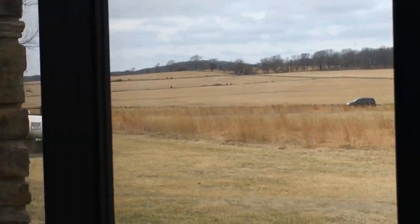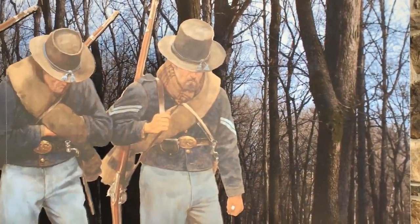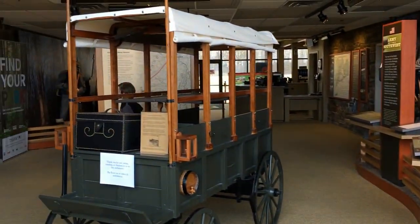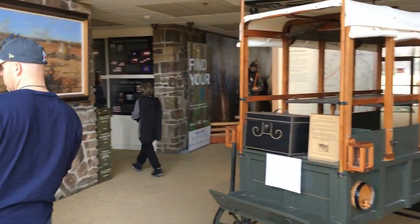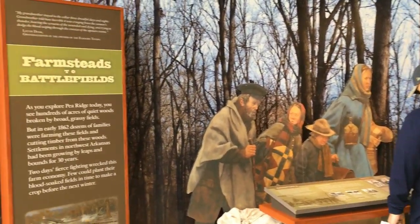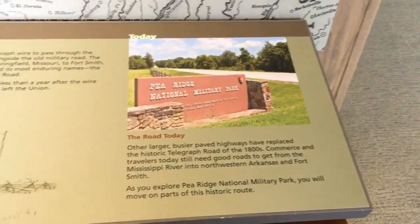The park itself is open 6 a.m. to sunset every day — that's for driving, hiking, and the horse trails. The Visitor Center is open 8:30 to 4:30 every day, and the park is open all year round except Thanksgiving, Christmas, and New Year's Day.